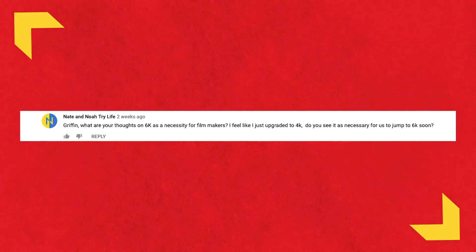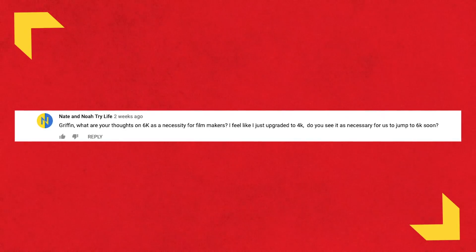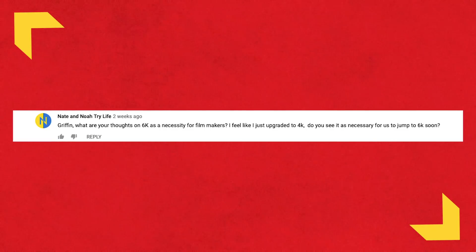Here is a new segment for Indie News — I want to answer some of your questions from the YouTube comments on previous episodes. This question comes from Nate and Noah Try Life: Griffin, what are your thoughts on 6K as a necessity for filmmakers? I feel like I just upgraded to 4K — do you see it as necessary for us to jump over to 6K soon? No, I don't think it's a necessity to have 6K, definitely not. 4K and 1080, to most audiences, barely look different even on a movie theater screen. 6K is all about giving yourself more resolution to work with as a filmmaker if you need to do things like punch in. So if you want to master everything in 4K, you could shoot in 6K and have a little bit of extra room to work with. Also great for visual effects.